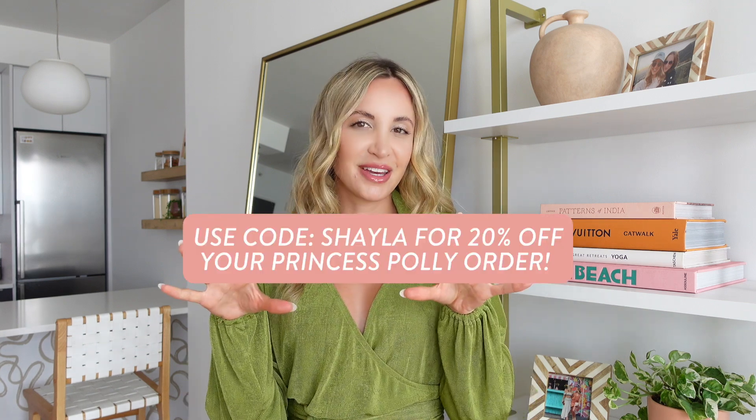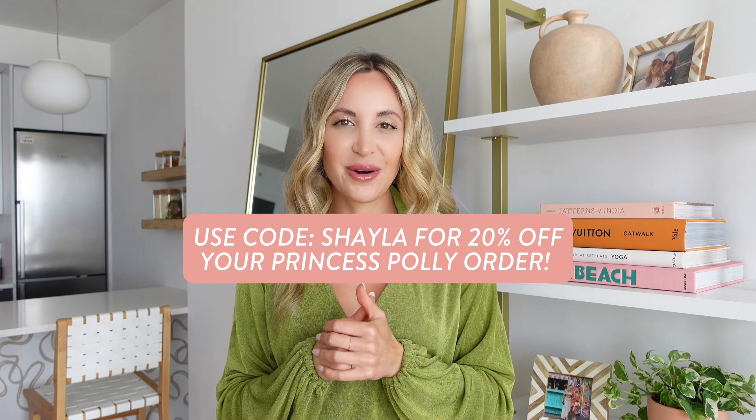Before we get into this try-on haul, I want to say thank you so much to Princess Polly for sponsoring this video. They've been generous enough to extend a 20% off discount code for you guys — it is 'shayla'. I'm popping it on the screen as well as down in the description box below. Code 'shayla' gets you 20% off your Princess Polly order.